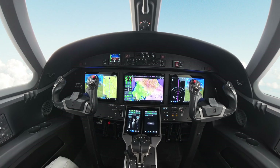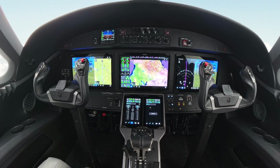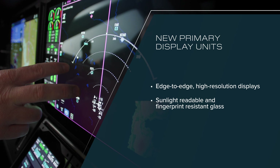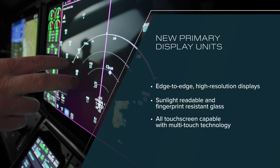The new Garmin G3000 Prime integrates three all-new 14-inch primary display units, which are high-resolution displays featuring edge-to-edge, sunlight-readable, and fingerprint-resistant glass. All touchscreen-capable with multi-touch technology enabling on-screen hand stabilization.